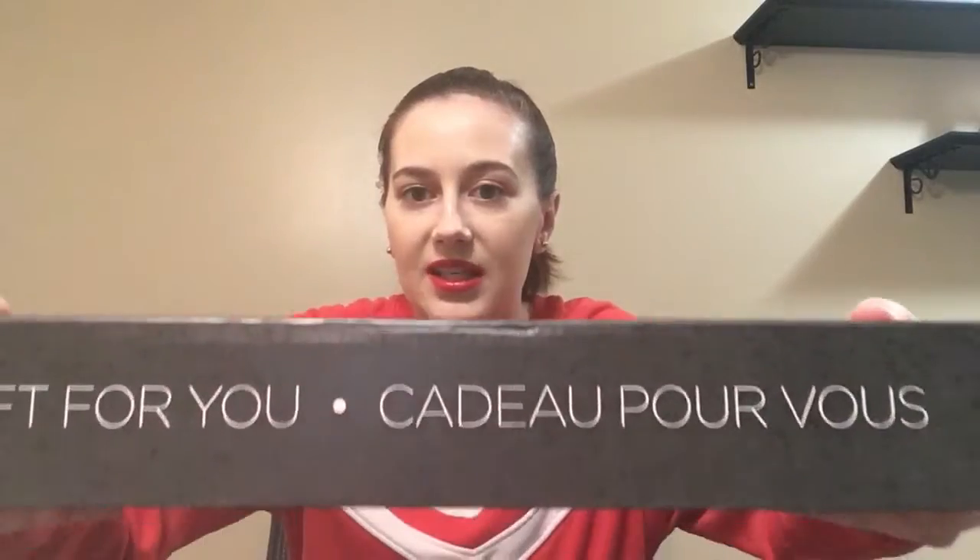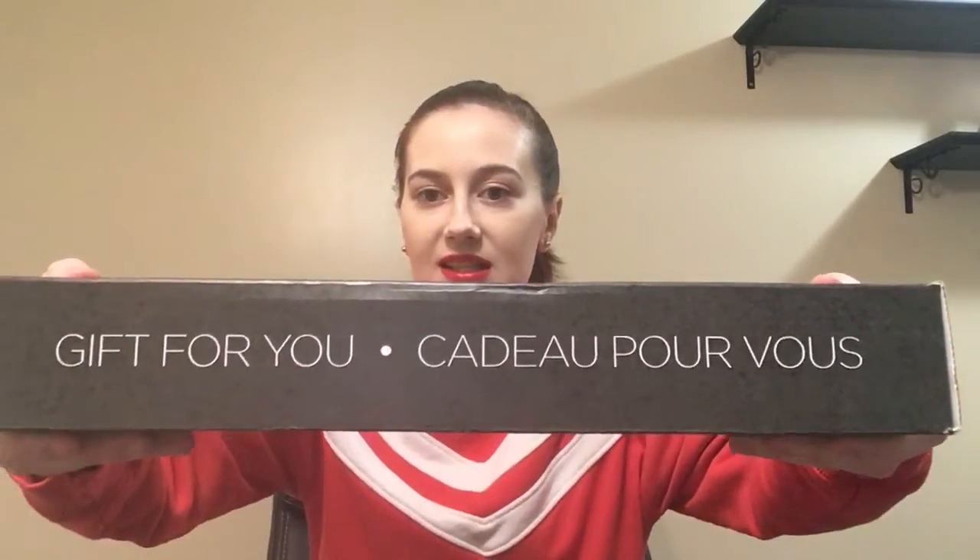Hey guys, welcome to my channel. Today I have my top box for April. Here is what the box looks like — it's rectangular and black, and it says 'a gift for you.'